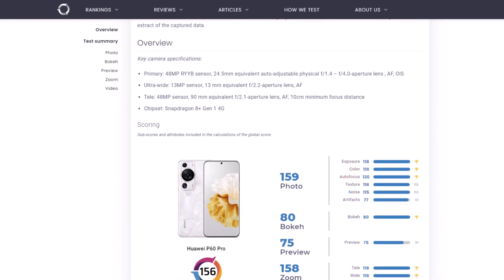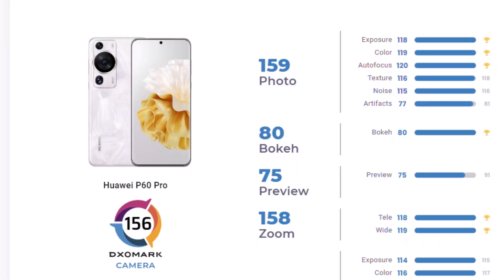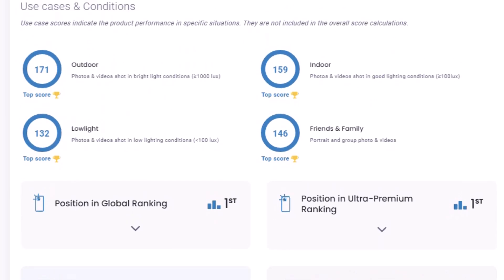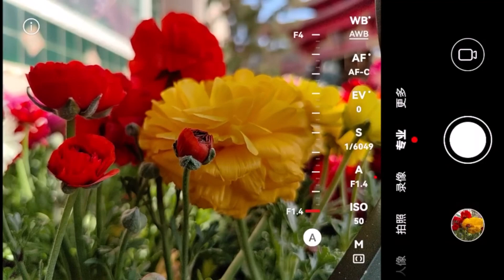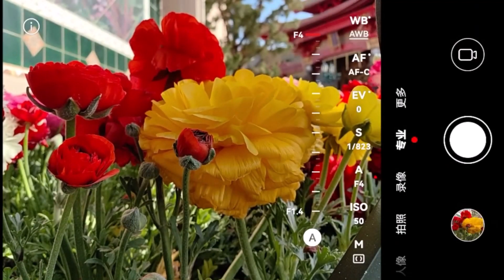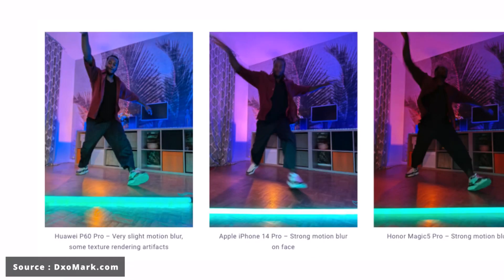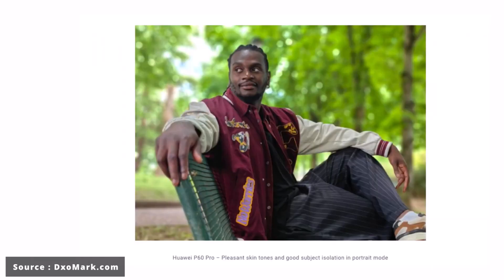Looking at the details, the P60 Pro demonstrated remarkable performance across all aspects, earning notable scores in every category. Notably, it achieved a score of 159 points in the photography segment and an impressive 147 points in video recording, securing its position as a top performer. DxOMark's evaluation highlighted several noteworthy features, including its outstanding dynamic range, swift and precise autofocus, vibrant color reproduction in various shooting scenarios, effective noise control, and exceptional zoom capabilities.